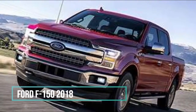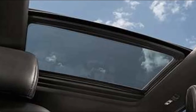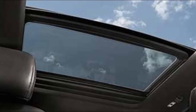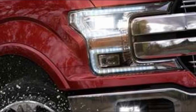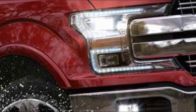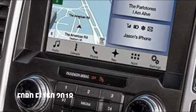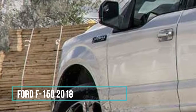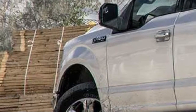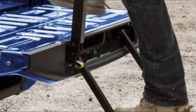The 2018 F-150 is sporting its most advanced powertrain lineup ever, so it's no surprise that best-in-class torque and capability options come back along with it. You want best-in-class payload? You got it — up to 3,270 pounds. How about best-in-class towing? Try up to 13,200 pounds. And that's simply the start of F-150 best-in-class features.